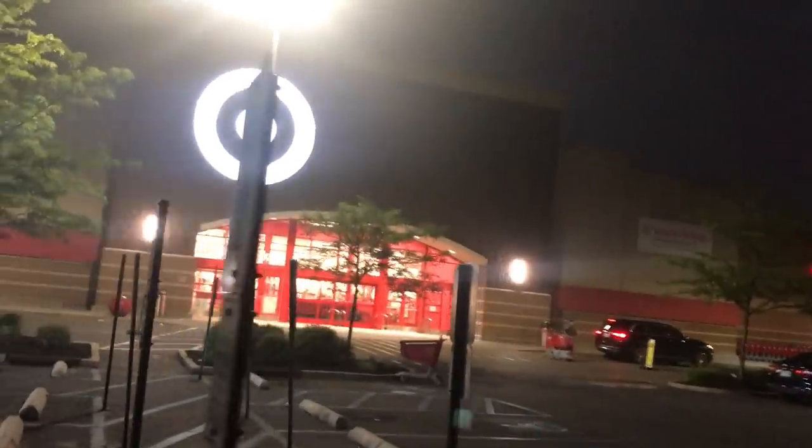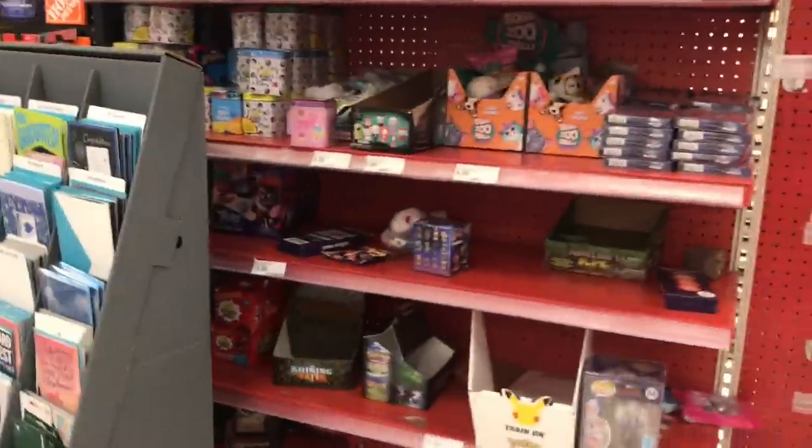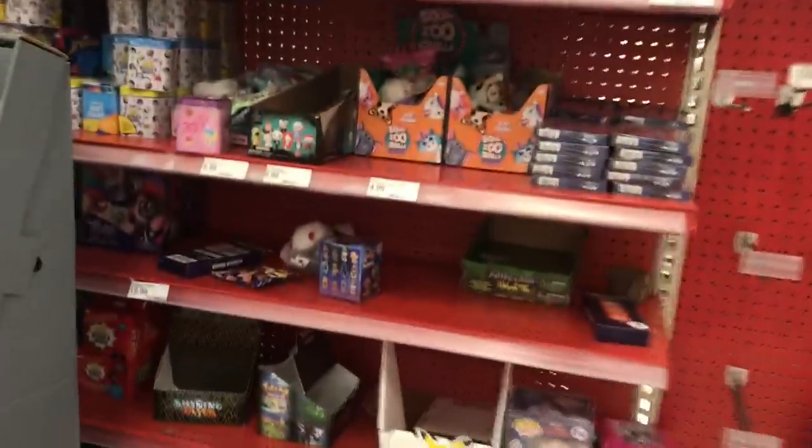All right guys, we're here — it's a late night toy hunt, we're at Target. Hon is my wife for those of you who might be new to the channel. They just said they close in one hour. No restock yet — they still have those Shining Fates. Let's go see what toys they got. If this is your first video, leave a comment below and welcome to the channel — let me know how you found me.